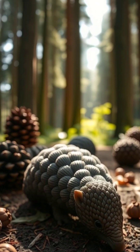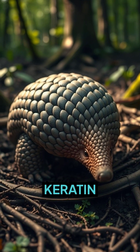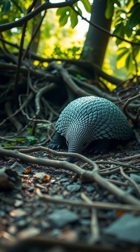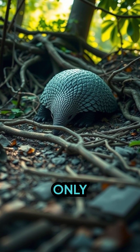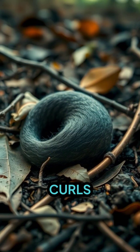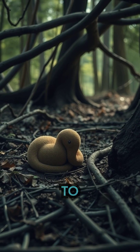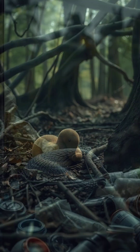At first glance, the pangolin looks like a walking pine cone covered in tough scales made of keratin — the same material as our nails. It's the only mammal in the world with armor plating. When threatened, it curls into a tight ball, making it almost impossible for predators to bite or claw through.